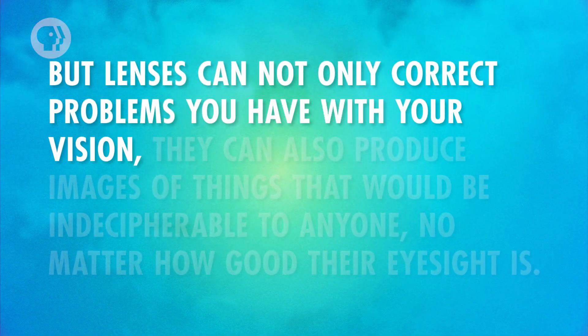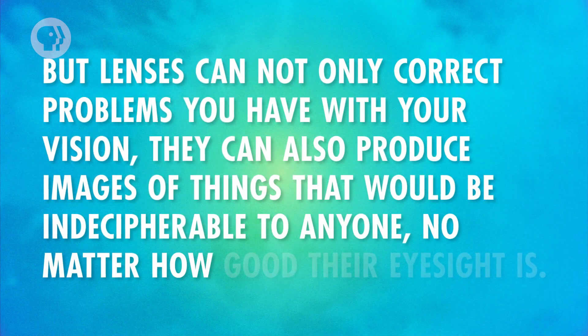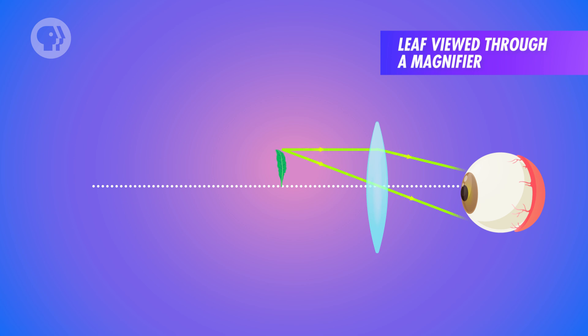Lenses can not only correct problems with your vision, they can also produce images of things that would be indecipherable to anyone, no matter how good their eyesight is. Any simple magnifier consists of a single converging lens, which produces a virtual image that enlarges an object. If you had a small leaf that you wanted to inspect, you'd put the leaf inside the focal point of the magnifier. Since the leaf is inside the focal point, the rays diverge, and the lens forms a virtual image that's much larger than the original object — ideally just past your near point, because if it were closer, you wouldn't be able to focus on it.